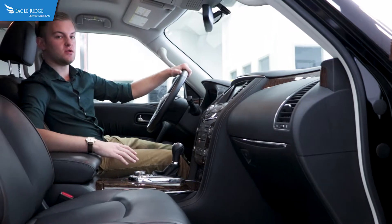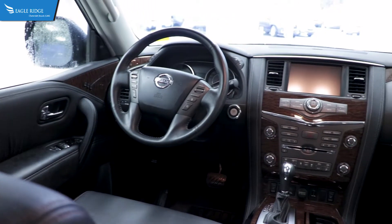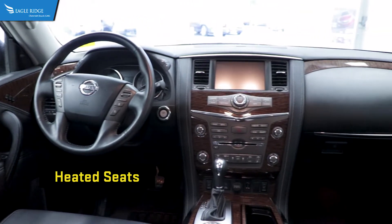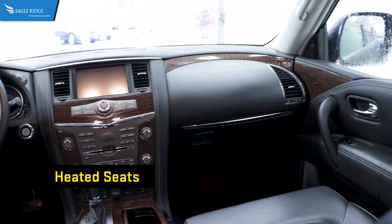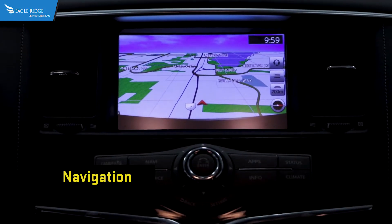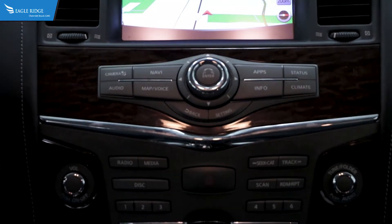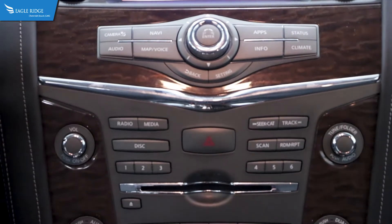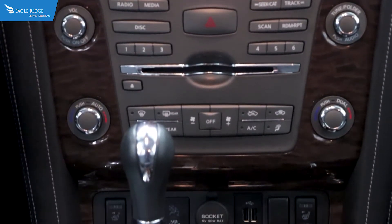Taking a seat in the front of the Armada, the first thing you're going to notice is it's very luxurious. You've got a full leather interior as well as a leather-wrapped steering wheel, heated seats and a heated steering wheel. There's a nice large touchscreen that gives you navigation, AM, FM and satellite radio, a CD player, as well as full Bluetooth hands-free so you can talk on the road.